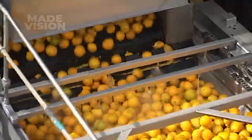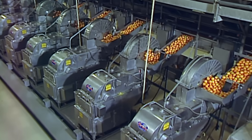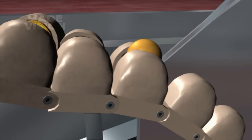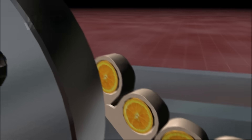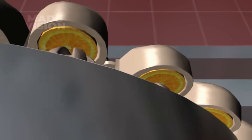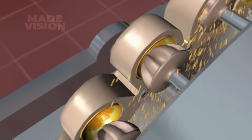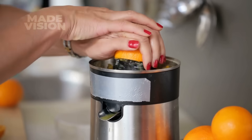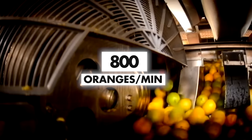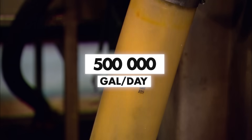Now it's time to squeeze out the flavor and turn these oranges into liquid gold. The size-sorted oranges are fed into specially designed extractors, where each one is carefully cradled into a cup and sliced in half. The halves are then pressed against a twisting, cone-shaped reamer that extracts the juice and pulp in one swift motion. It works just like a home juicer, only this machine can handle 800 oranges every minute, keeping up with the massive 500,000 gallons this factory can make daily.